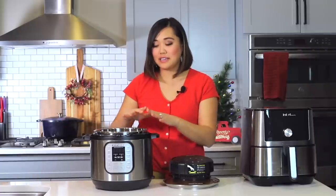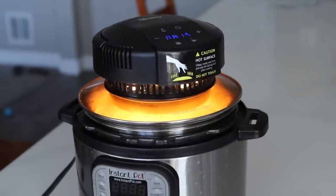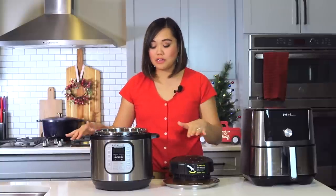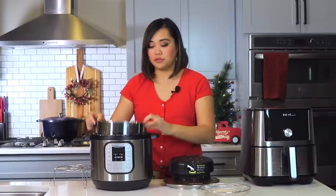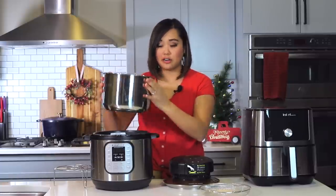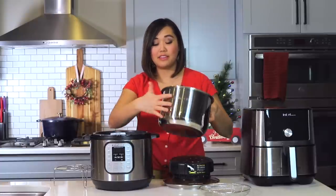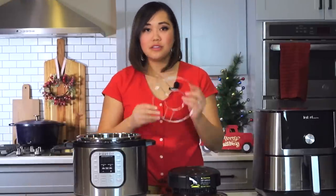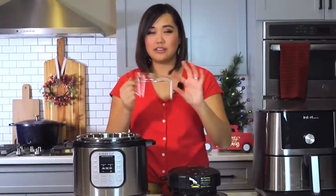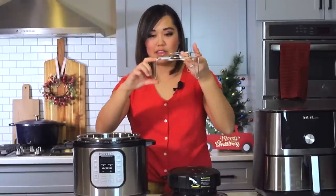This is how it works: you have this lid where the heating unit is underneath, and you use it on top of your Instant Pot. Your pressure cooker is not on — I do not advise turning on the pressure cooker at the same time. You need to have your Instant Pot liner inside the pressure cooker base, because if you didn't the base would get super hot. It came with this extra-tall trivet — the normal Instant Pot trivet legs are barely half an inch, but this one is about two or three inches tall.